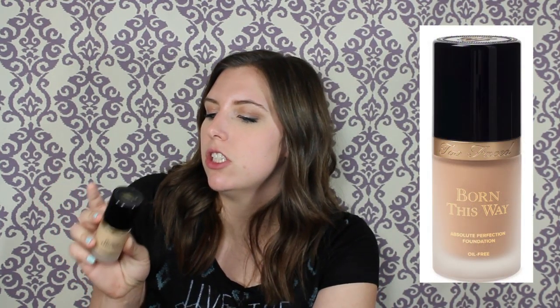This is the Too Faced Born This Way Absolute Perfection Foundation. I don't think I like this — it gave me a bunch of white bumps on my face. I tried so hard to like it and the packaging is beautiful, but I don't think it's worth trying to fix my skin after putting it on. I'm going to part with this. I just did not like it.